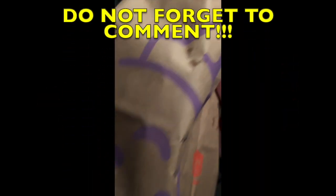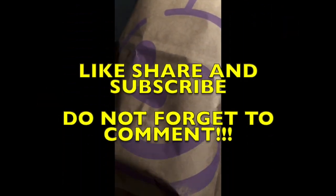My goodness. Munch it up. Be sure to like, share, and subscribe. And do not forget to comment. Thank you again. Thank you.